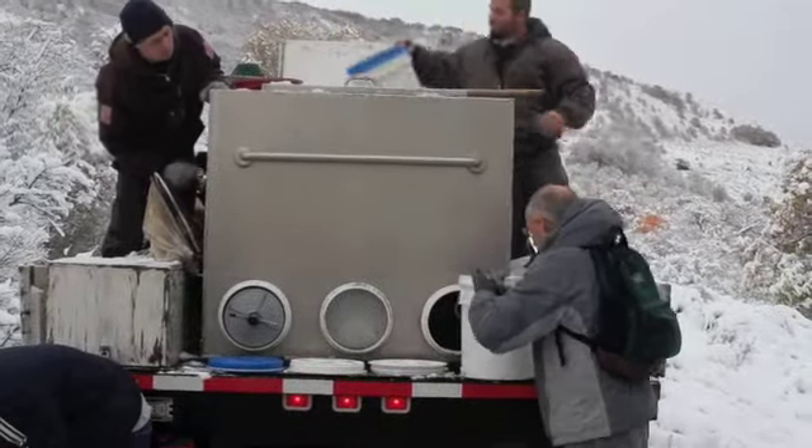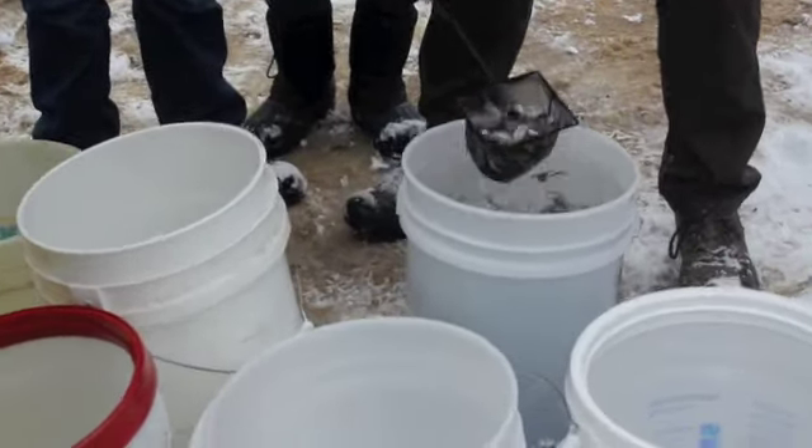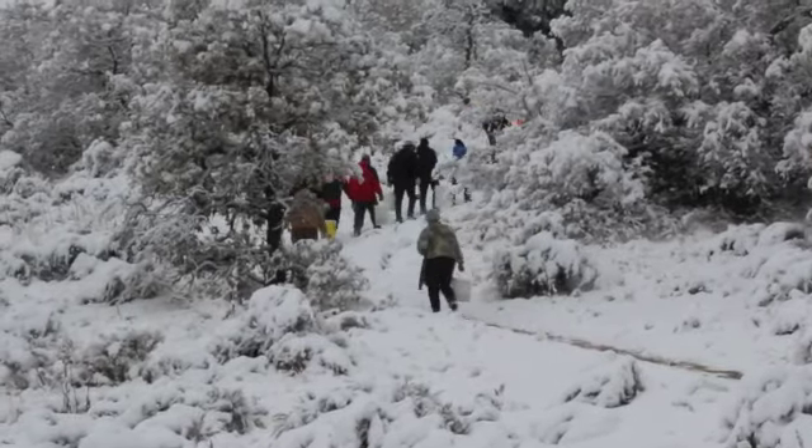When the thousand cutthroat trout reached about fingerling size, they were transferred from the Midway Hatchery where they were raised, sorted in buckets, and then given to the scouts to haul up to the stream.